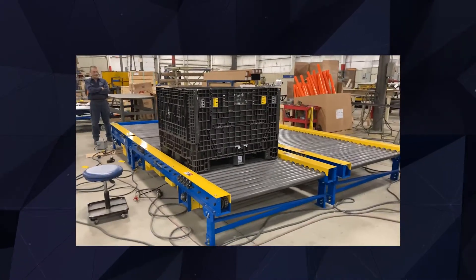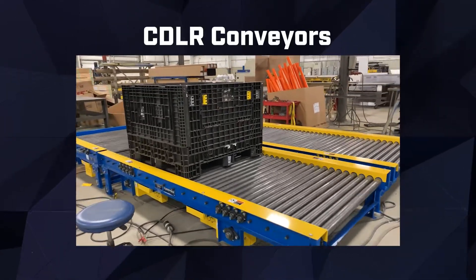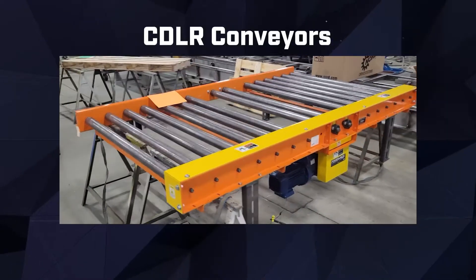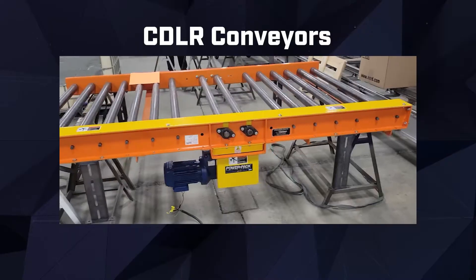When it comes to precise control and efficient movement, our CDLR conveyors excel. Chain-driven live roller conveyors provide controlled and reliable transportation, allowing robots to accurately position and transfer workpieces in your production line.